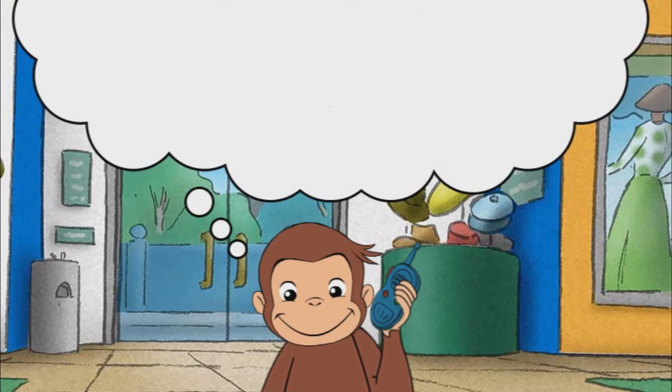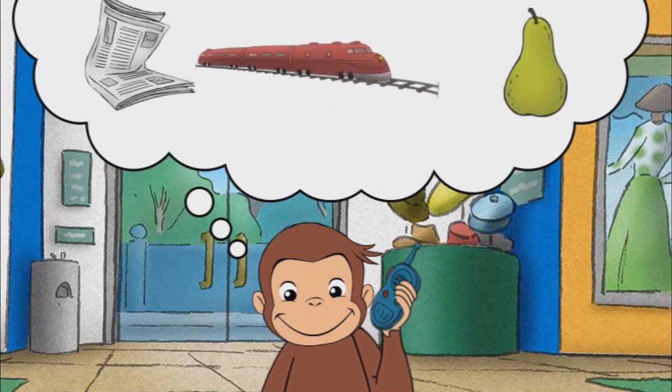We need something that tastes sweet. That's it. A pear tastes sweet.